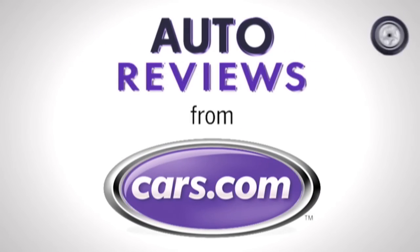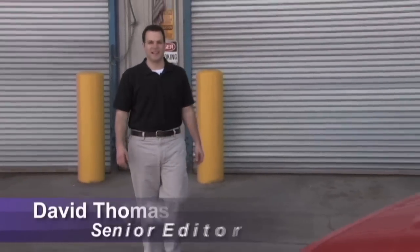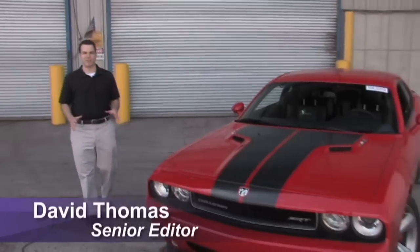Cars.com Auto Review. Hi, I'm Dave Thomas with Cars.com. By the time you see this video, some bad news may have broken about Chrysler. But if there's such a thing as an automotive swan song, the 2009 Dodge Challenger SRT8 is it.